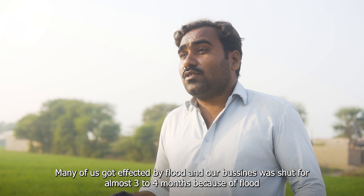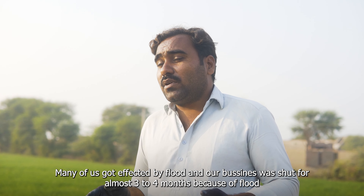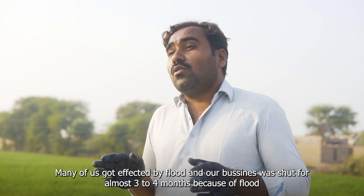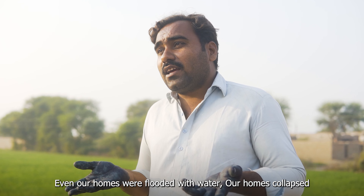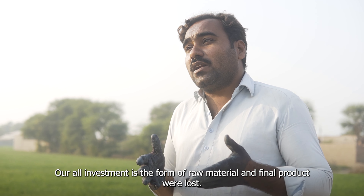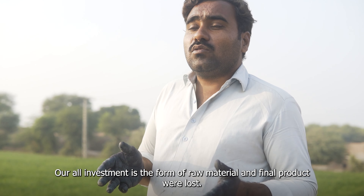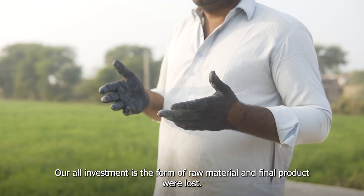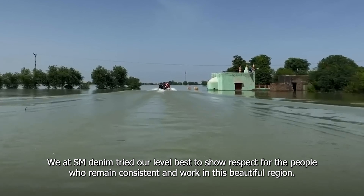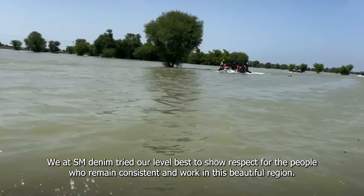We have been impacted by our work being closed for about three to four months, as the area was flooded. Our furniture and workshops were damaged — debris sank and water entered our spaces. But we are very overwhelmed with gratitude. SM Denim tried their level best to show respect for the people who remain consistent and work in this beautiful region.